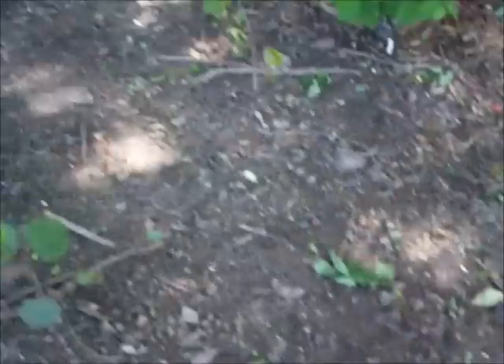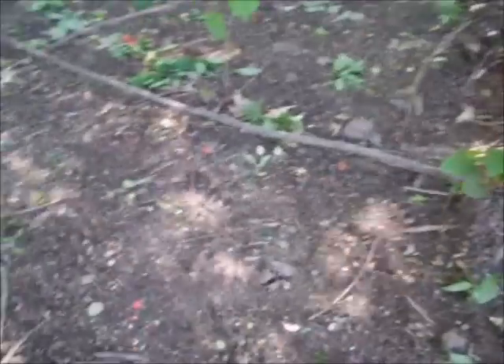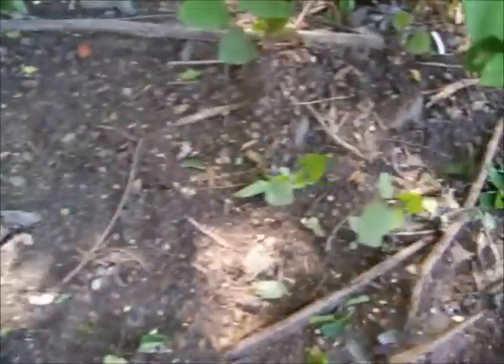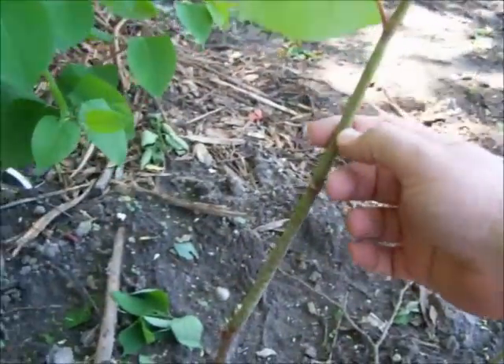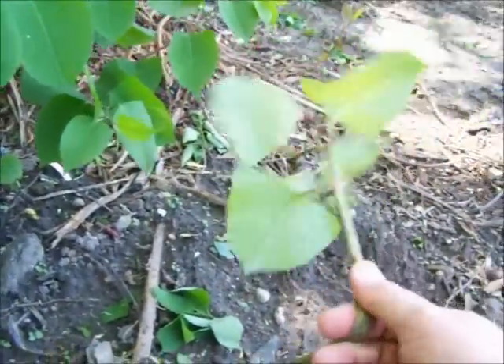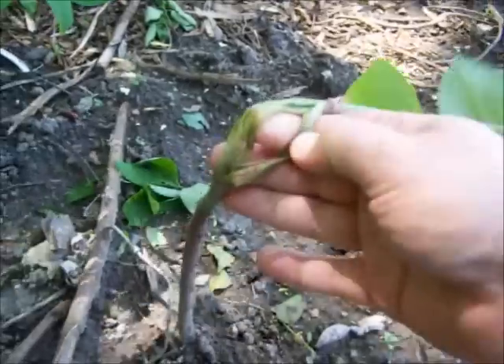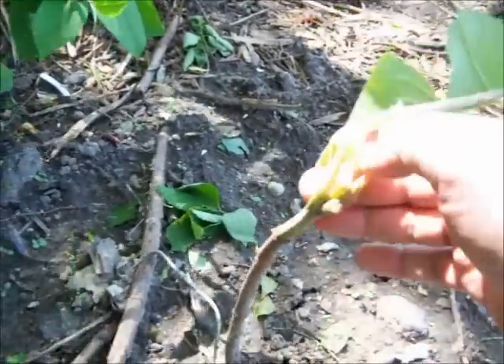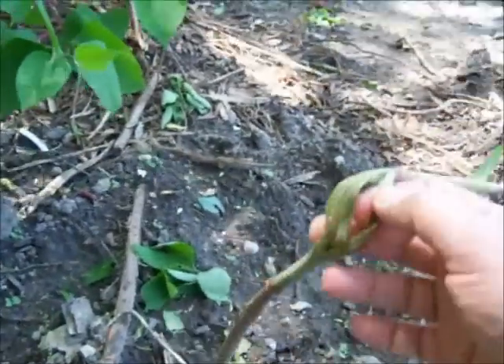You can take these small shoots and eat them raw, or you can cook them. The larger shoots — this one here is a couple feet tall — it might be starting to get tough. The outer skin gets pretty tough and stringy, but if you're careful you can peel that outer skin off and eat the insides.